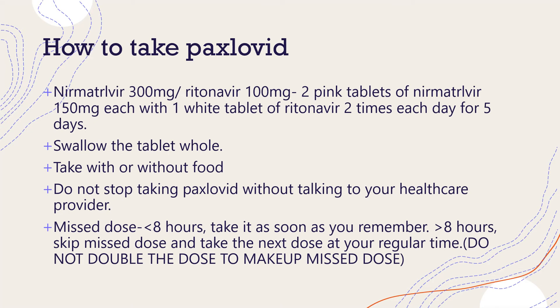Neomaltavir and ritonavir are packaged as two separate products in a blister card for each day of dosing. Each blister card contains two pink tablets of neomaltavir 150 mg and one white tablet of ritonavir 100 mg. The medicine should be taken twice daily — morning and evening — for a total of five days. The pill should be swallowed whole; it should not be chewed, broken, or crushed.